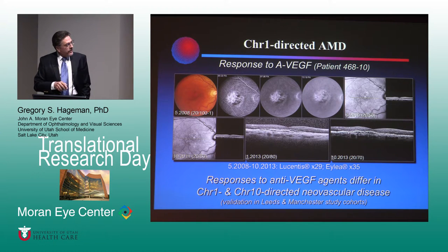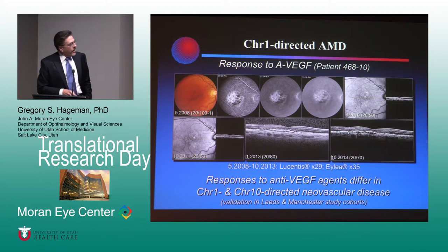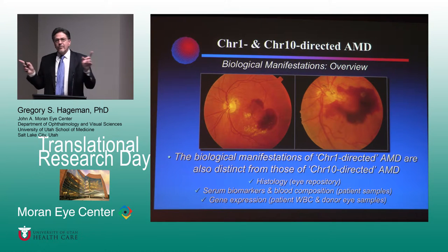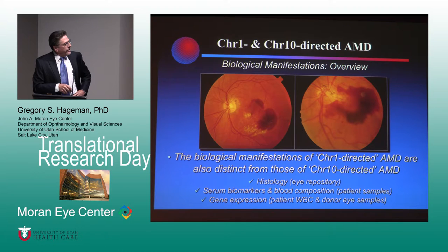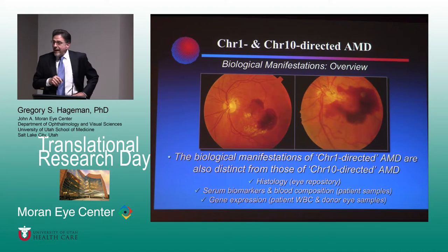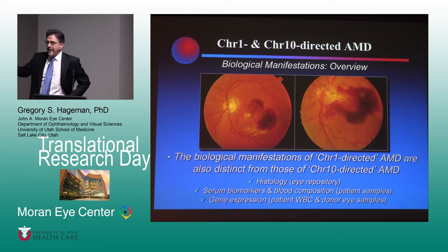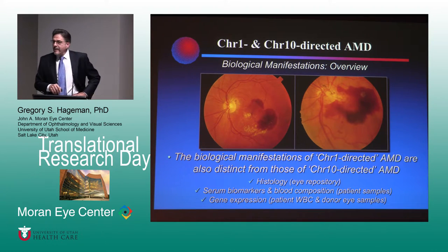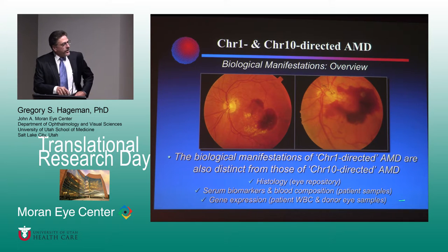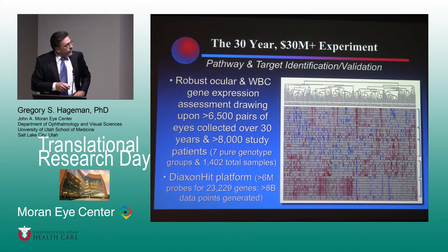The response to anti-VEGF agents varies dramatically between the chromosome 1 and 10 patients. Basically your patients that take injection after injection and maintain vision are your chromosome 1 patients. The biological manifestations of these two diseases also differ dramatically. We've seen incredible associations of histological features with chromosome 1 and 10. Basal laminar deposits, for example, are strongly driven by chromosome 10 compared to chromosome 1. Serum biomarkers and blood composition are dramatically different in the two groups.